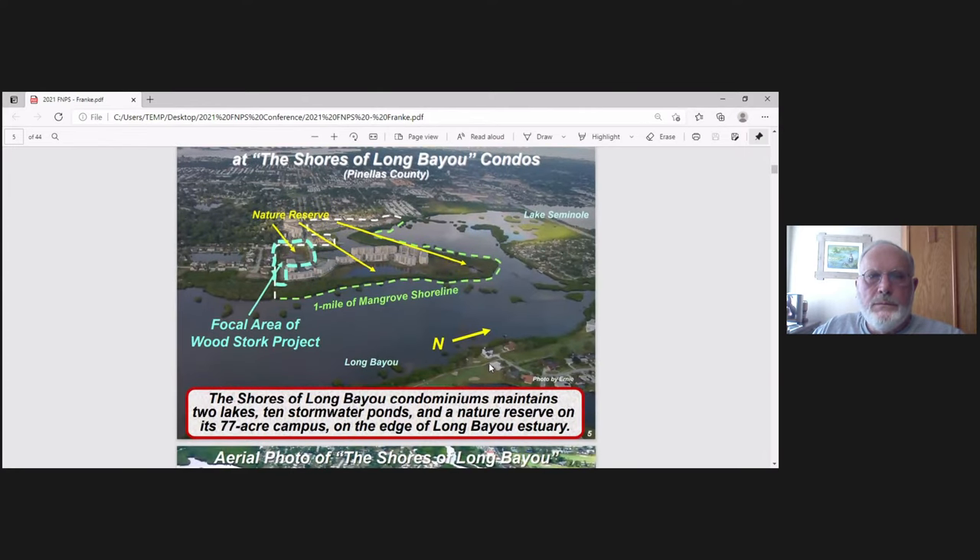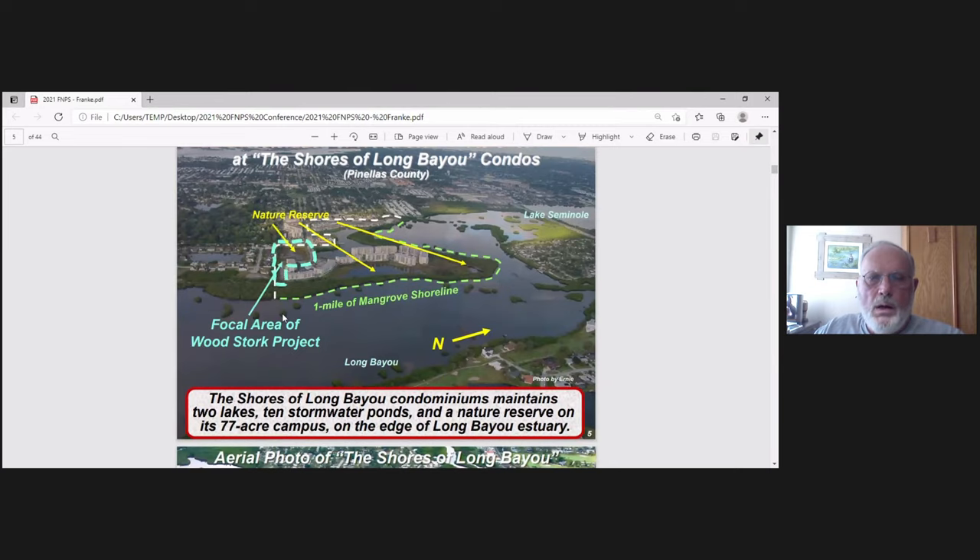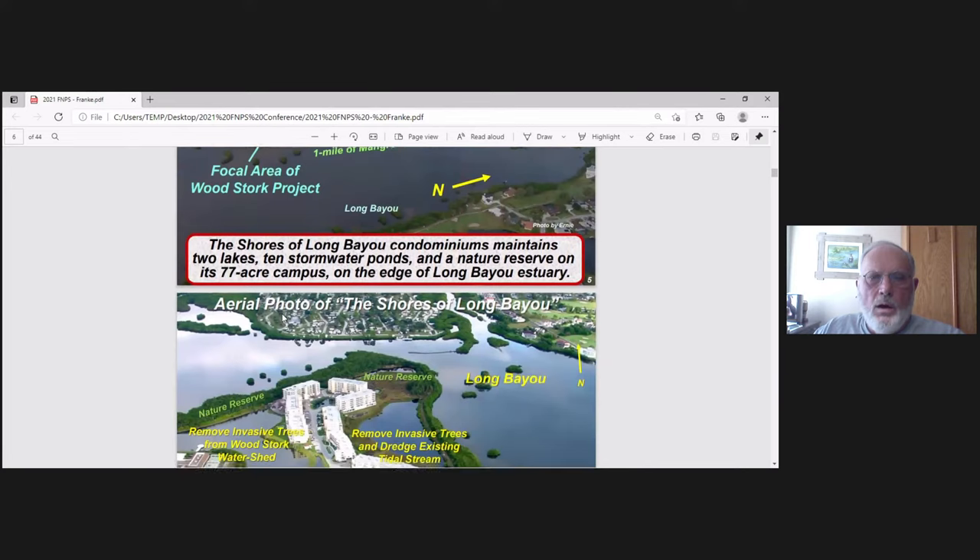Here's where we live — an adult condominium. We have 77 acres, and most of that is nature reserve. This is in Pinellas County, just south of Lake Seminole. This is Long Bayou right here. We have two lakes, ten stormwater ponds, and we're on the edge of Long Bayou. We'll be focusing on the area connecting Long Bayou and Woodstork Pond.